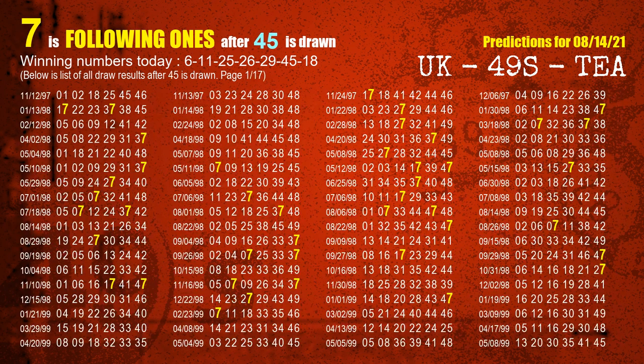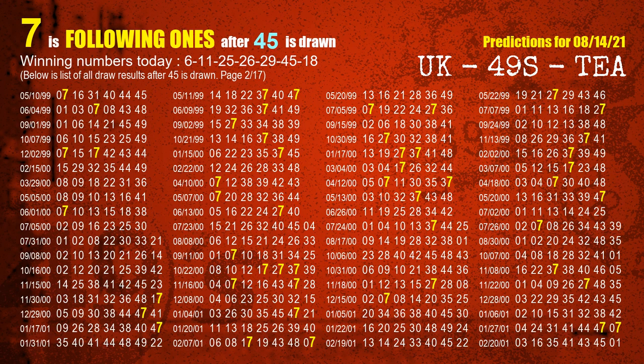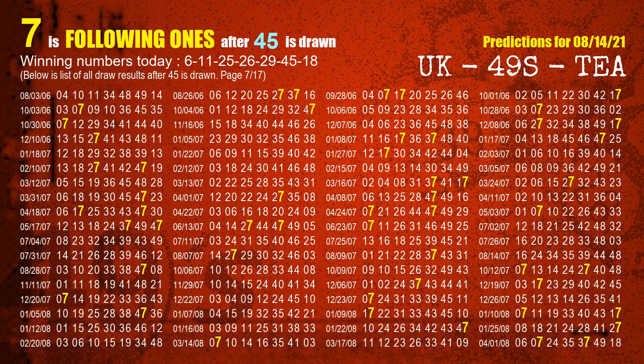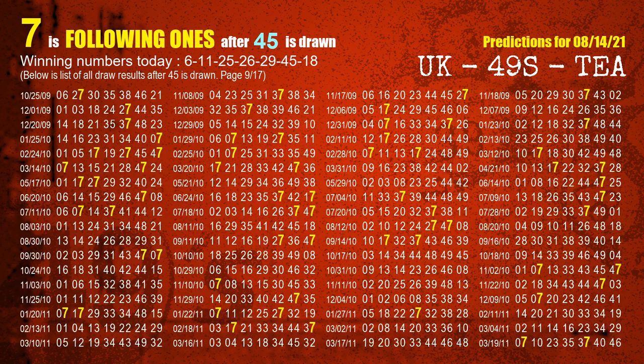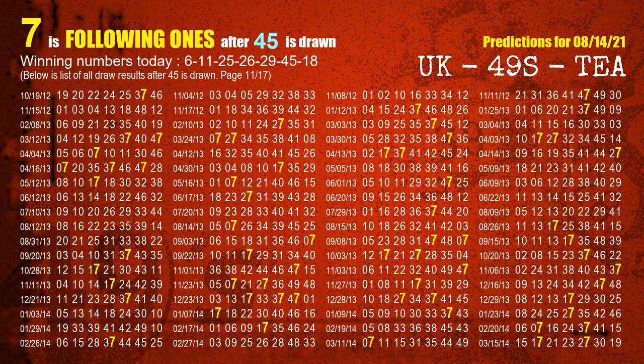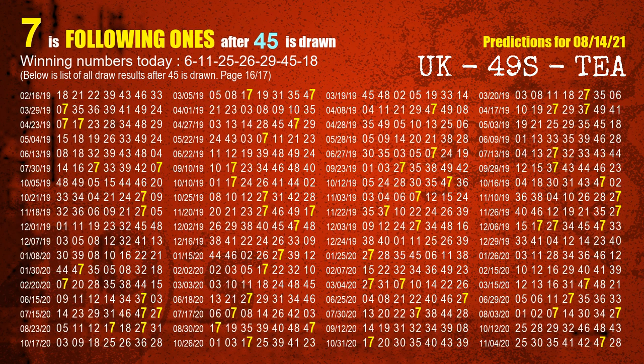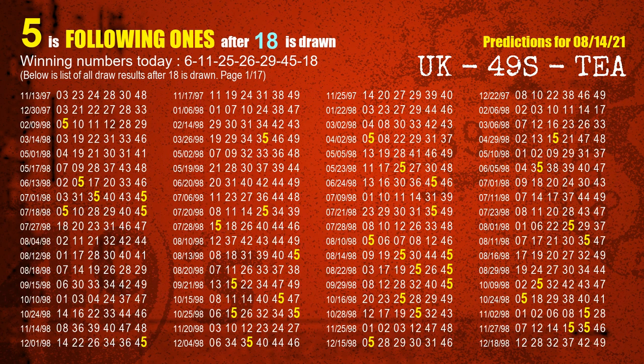The sixth winning number is 45. The most frequently following units digit is 7 when 45 is the winning number in last draw. The booster winning number is 18. The most frequently following units digit is 5 when 18 is the winning number in last draw.